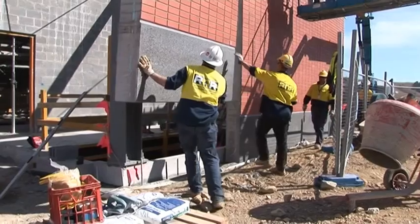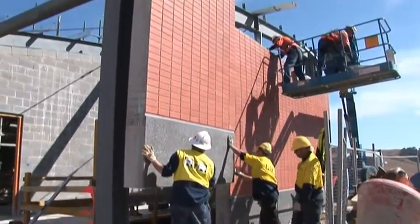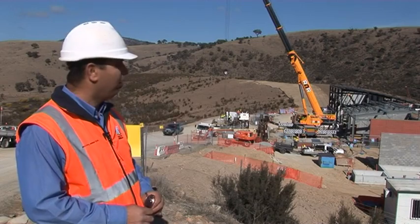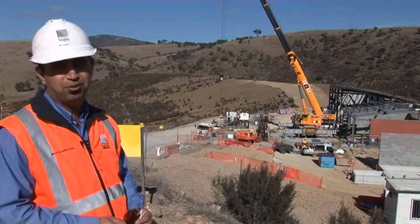At the moment we have multiple activities going on at the same site — it's not just the installation of precast. We have the structural steel installers working as well, following up the precast, because we need to meet the program. It's a very tight schedule.